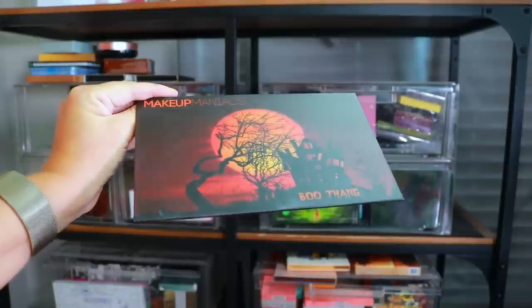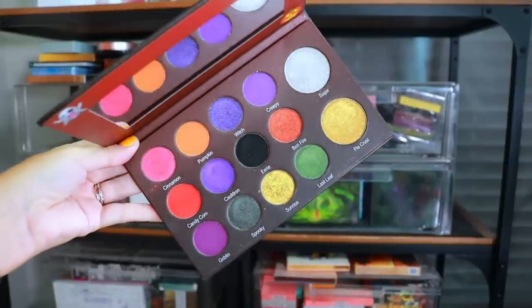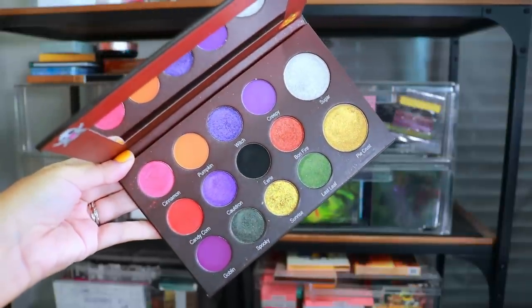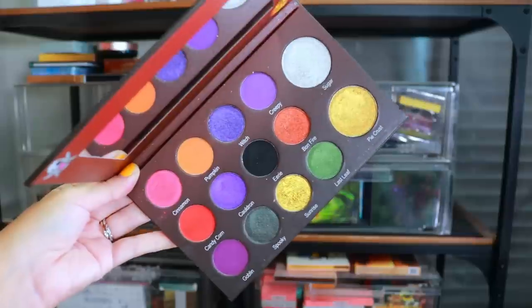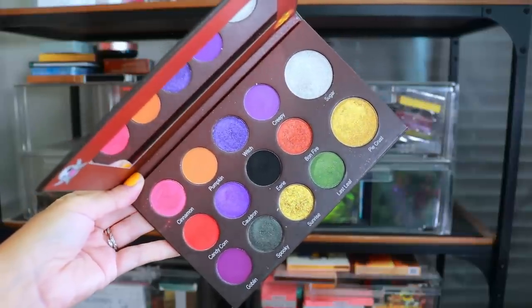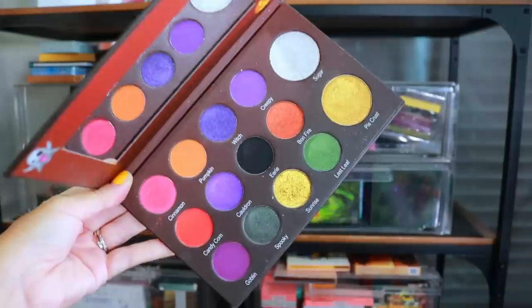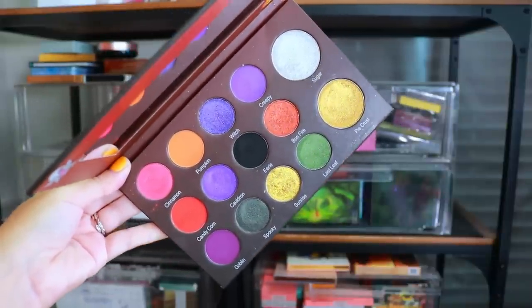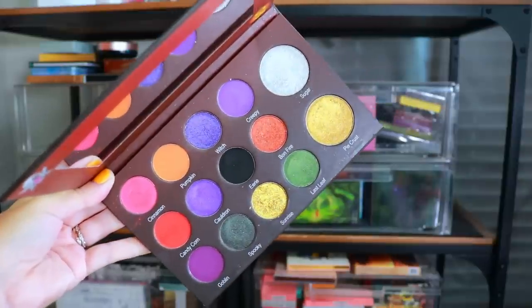This is the Boo Thing palette by Makeup Maniacs — it's a Halloween palette. Even though she doesn't get as much love as she used to, I'm still holding on to it just because it is Halloween-themed and I don't have that many Halloween palettes. Halloween is my absolute favorite holiday, so whenever a brand rolls out with a Halloween palette I cherish it because it's so rare. So we're holding on to this one.